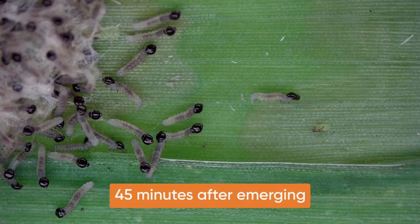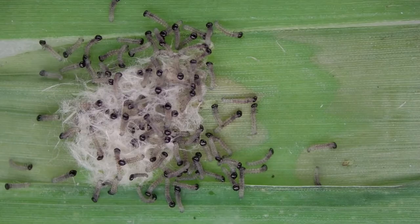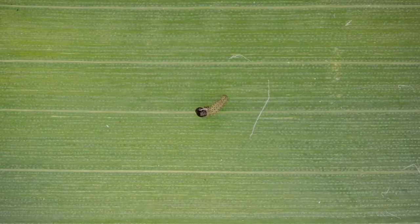A few minutes later, the effect of Gemvelva can be observed as larvae start to tremor. Larvae become paralysed and are unable to move. Most newly emerged larvae die shortly after, before even having a chance to feed on the plant and cause injury.